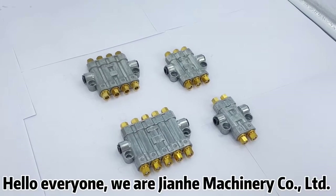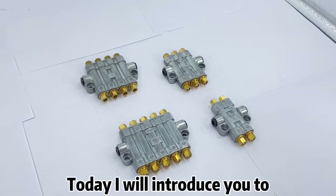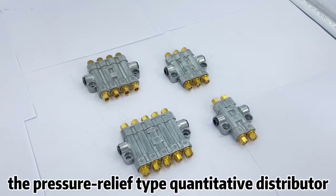Hello everyone, we are Jinghe Machinery Co Ltd. Today I will introduce you to the pressure relief type quantitative distributor.